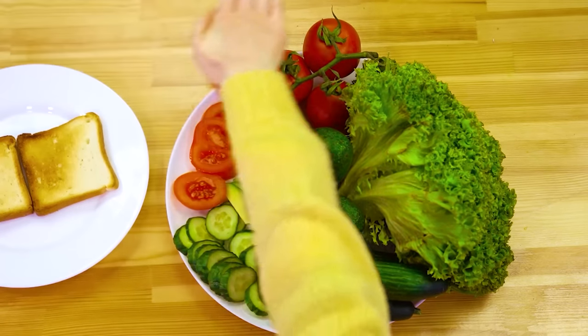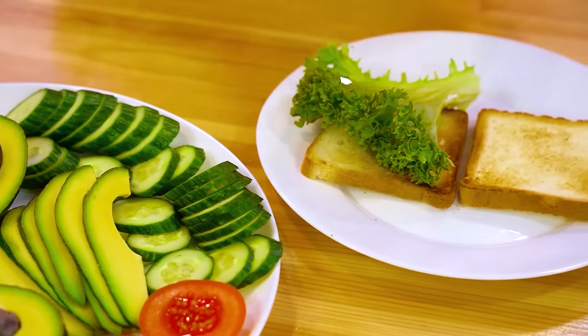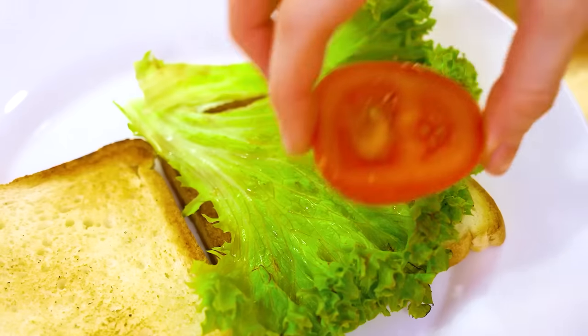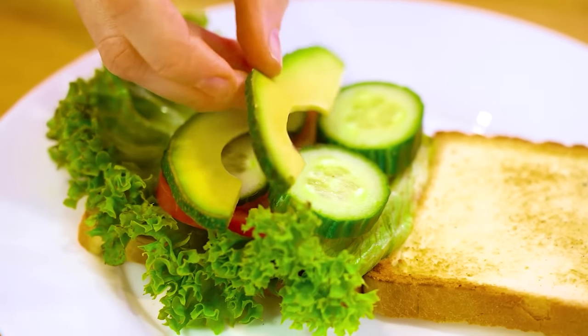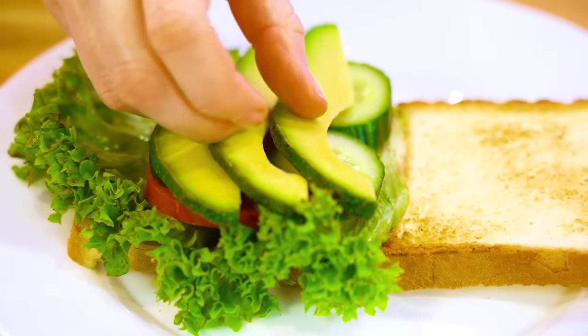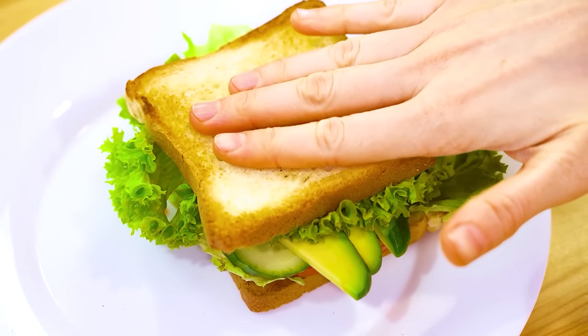Veggie time, baby! Slice! So green! Oh my god! Healthy! But hey — we need some avocados! And done! She's a beaut, Grant! Kate is going cheesy!